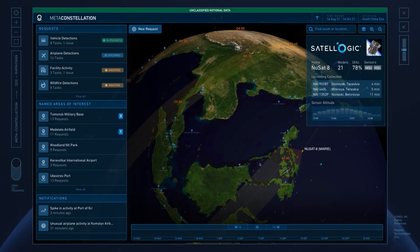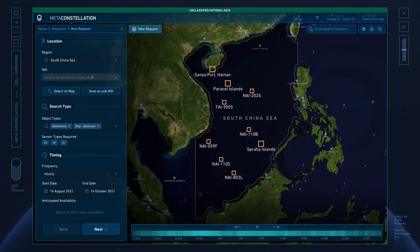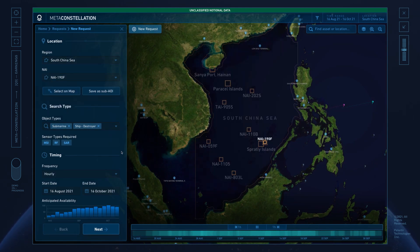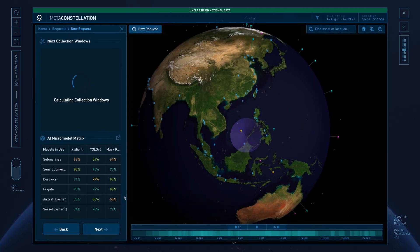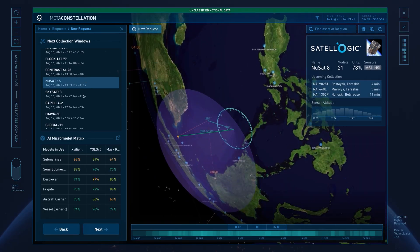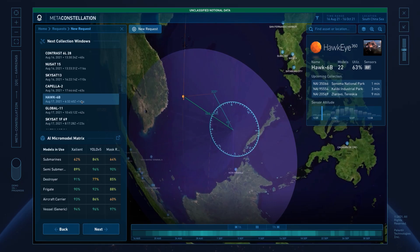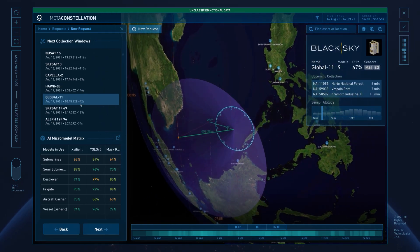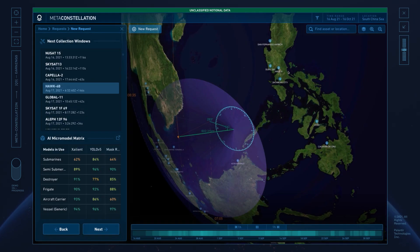They turn to meta-constellation to monitor ports across the Pacific. Let me show you a little bit about what that looks like. In response to Allied monitoring requests, meta-constellation dynamically determines which orbiting sensors are available. Integrated through Palantir, the constellations then collaboratively schedule coverage over each port. Meanwhile, Apollo for Edge AI assigns tailored AI micromodels to each satellite. Running onboard the satellite, the models will automatically find submarines and stream those insights directly to users.